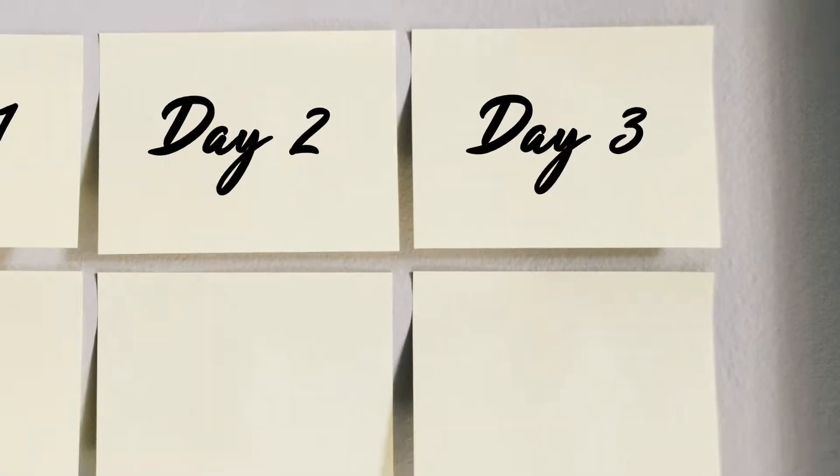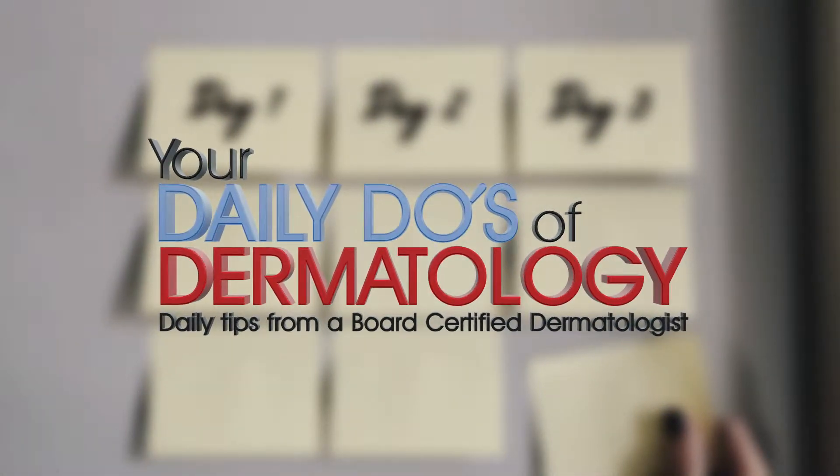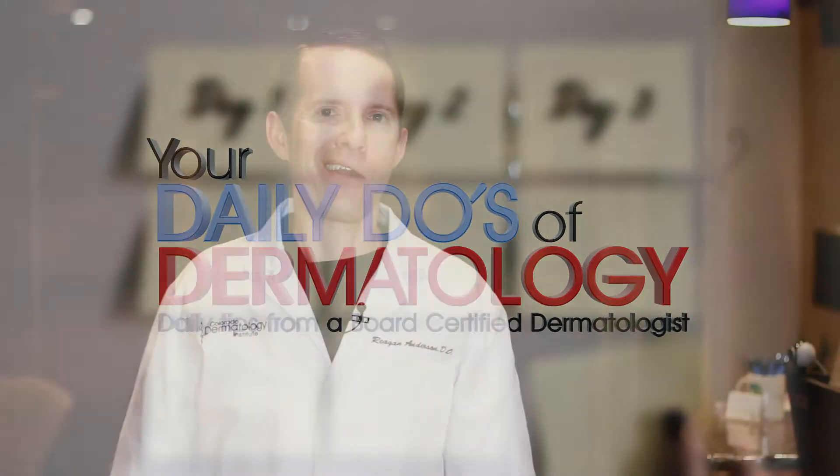Here's another daily tip from your friendly local dermatologist. A lot of times in medicine we have some pretty silly names — all the time, honestly. It's our medical jargon and I apologize for it.